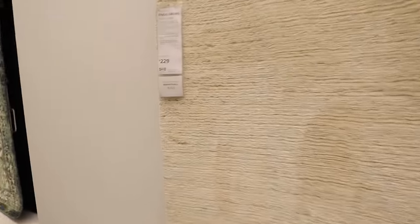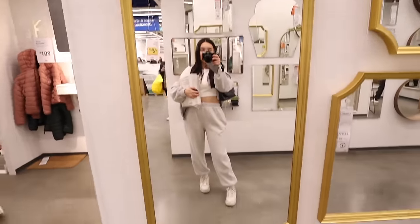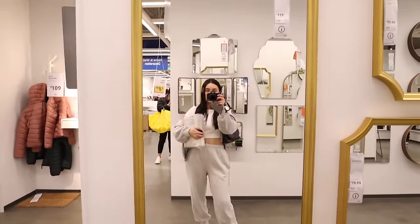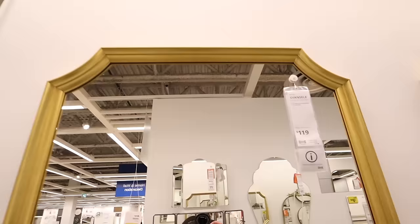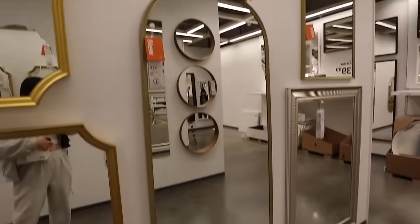It is very nice. This one's $230, so it's a little bit cheaper. Since my first mirror broke, we were kind of thinking of getting a gold mirror because it would really be like a statement piece, but it's out of stock. Literally everything is out of stock in here right now. I kind of really like this one as well, but this one's also out of stock.